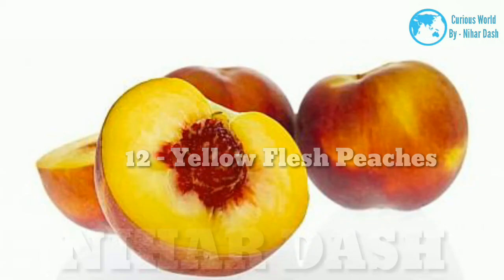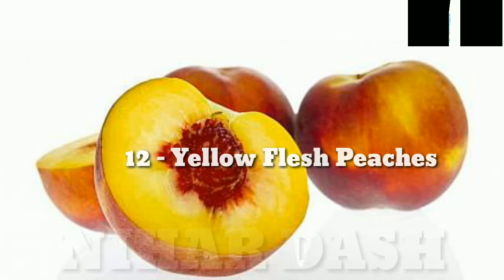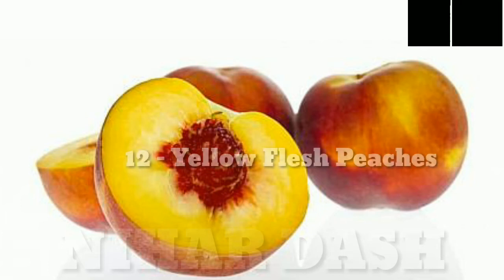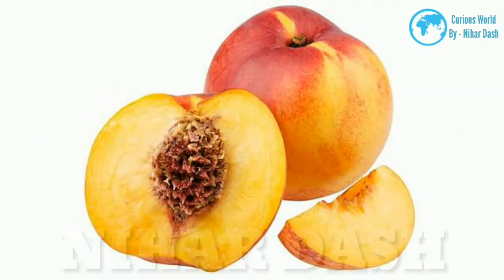12. Yellow flesh peaches. With a taste that combines acidic and sweet characteristics, these peaches are usually dark red in the center and have flesh that is either orange or yellow. They have a smooth but slightly tangy flavor and are best when purchased from May through September. There are many different varieties of yellow flesh peaches, and they are mostly grown in Europe and North America.